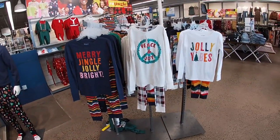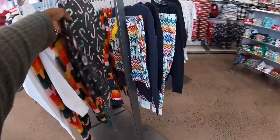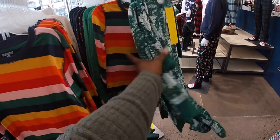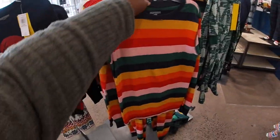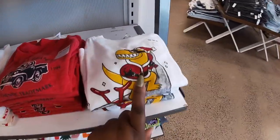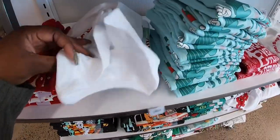They have holiday phrases like Merry, Jingle, Jolly Bright, Peace and Joy, Jolly Vibes. They even have cute little candy canes. There are Christmas trees — this little set is $10 for a little baby, and this one is $30. Some items are $6. Look — candy cane shirts!